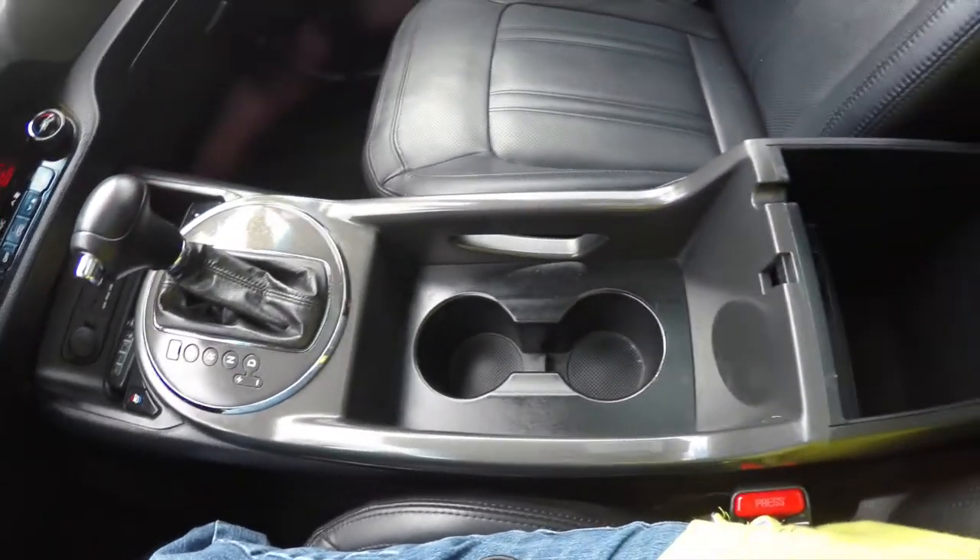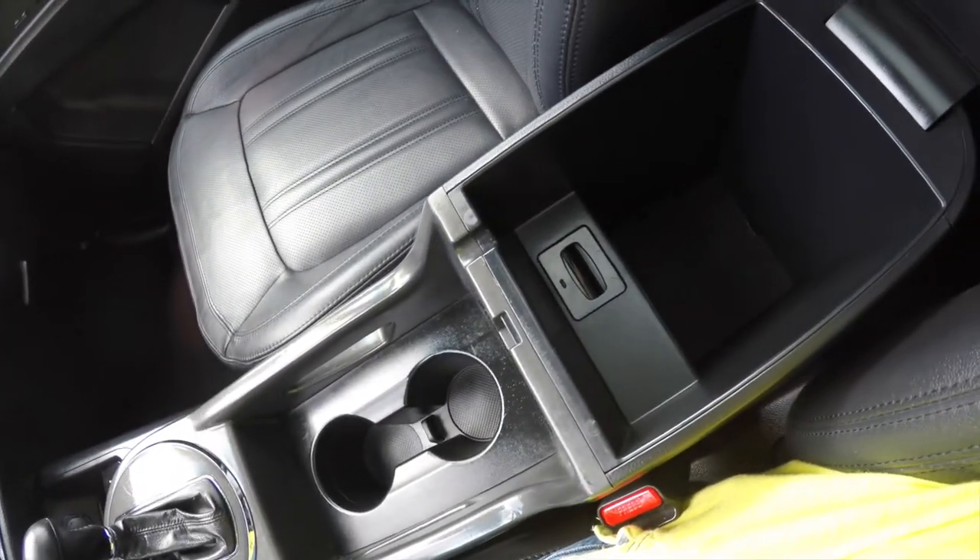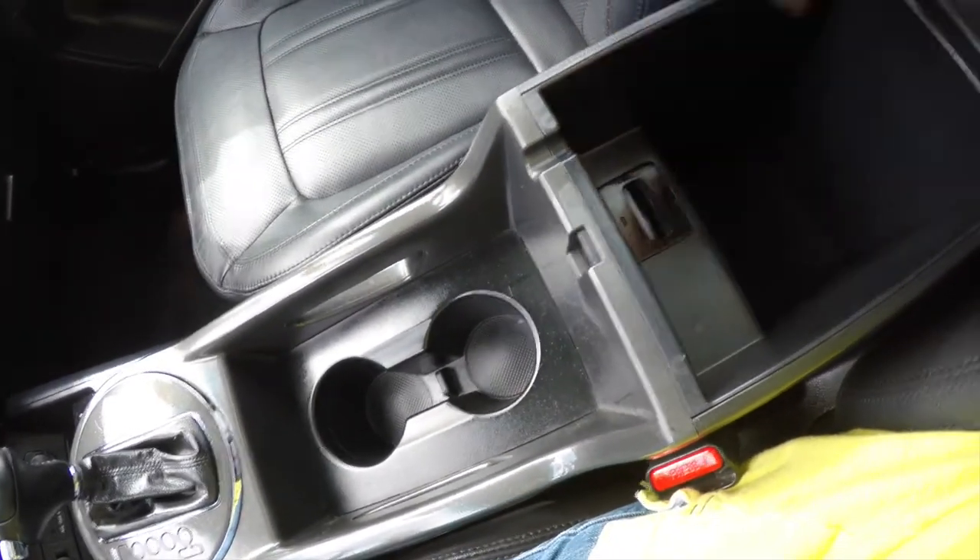There are dual front cup holders and a nice amount of storage in the center armrest. This slot here is to store your key.